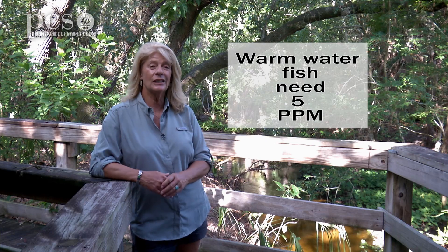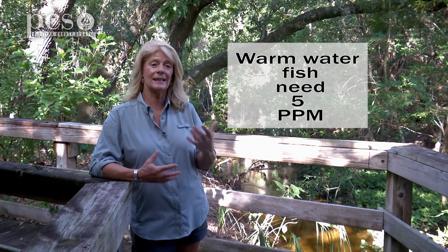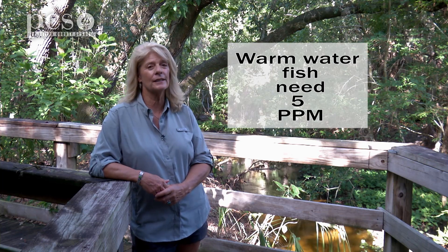If the oxygen goes below that, like a level of three, the fish will start to get stressed and could get sick and start to get diseases. And if the level goes down to two parts per million of dissolved oxygen, the fish will actually start to die.